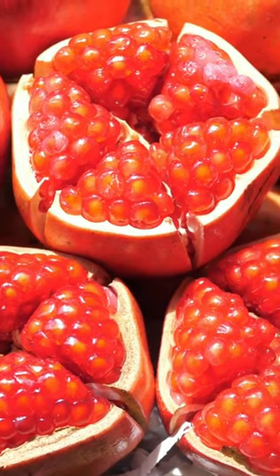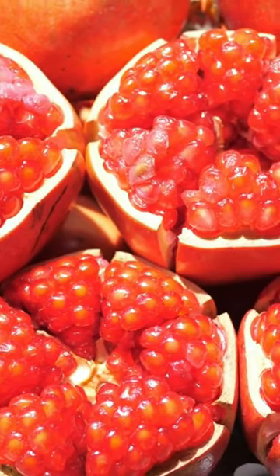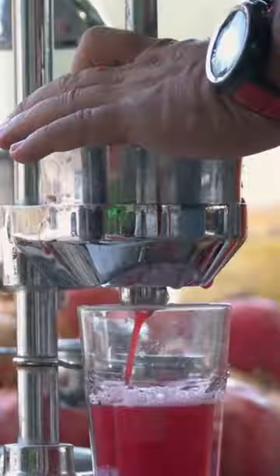According to research, consuming pomegranate juice can lead to a reduction in fasting glucose levels and an increase in insulin within just 15 minutes. To try this at home, you'll need 1 pomegranate and 1 cup of water.